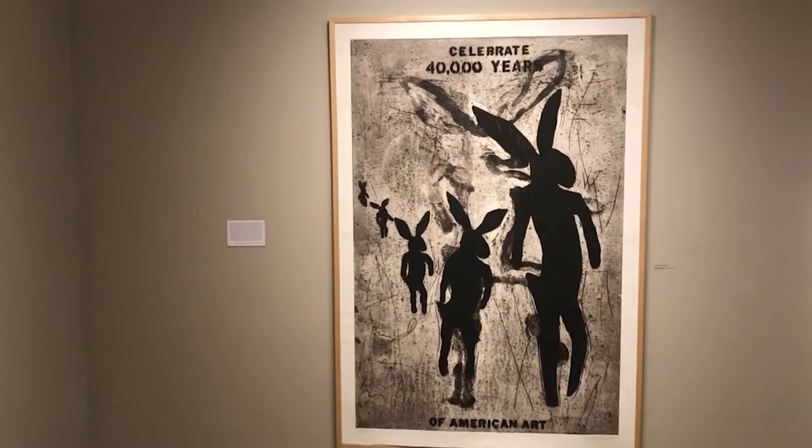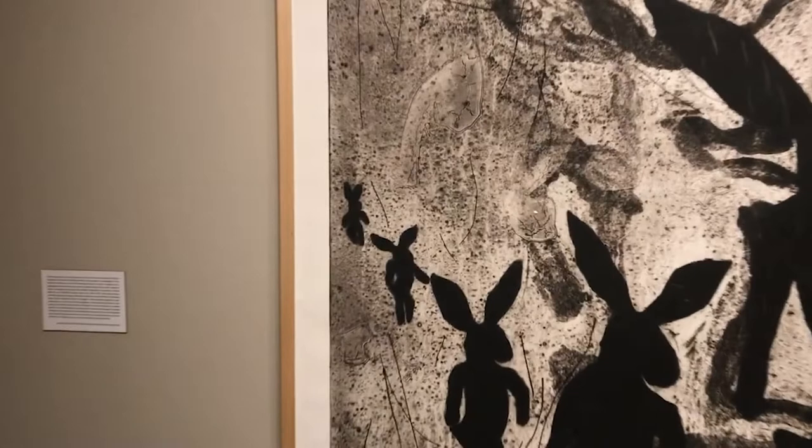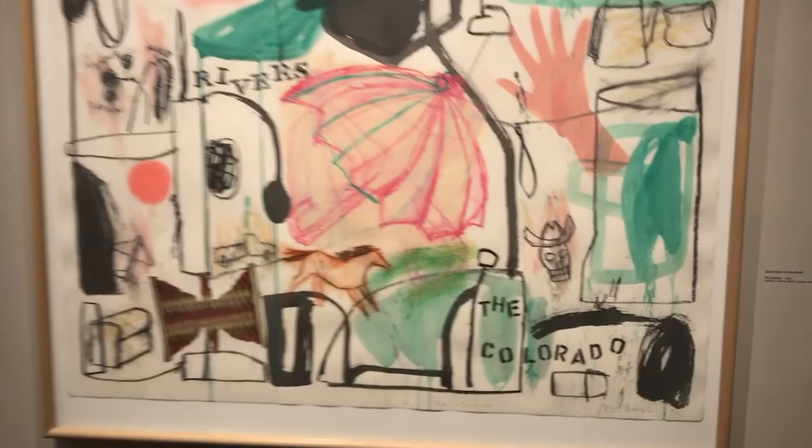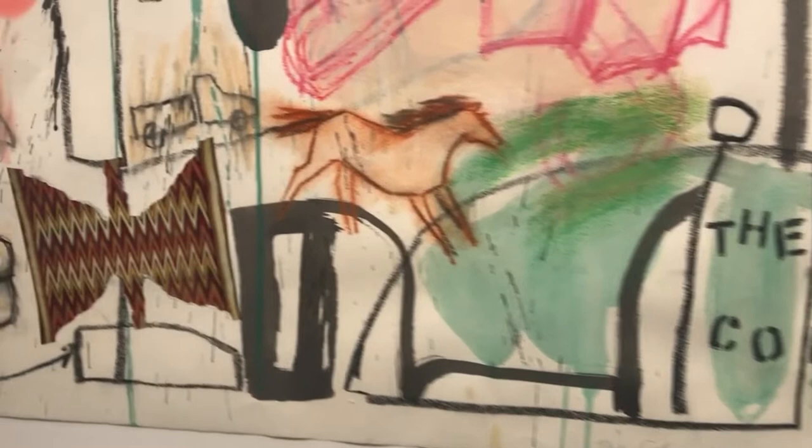Quick-to-See Smith often grounds her monumental compositions in some sort of larger icon or image like the horse, or in the case of this work, Celebrate 40,000 Years, the rabbit. Here, Quick-to-See Smith harnesses the universal image of the rabbit, one that has been seen in petroglyphs going back many thousands of years, to reconsider what we include or exclude when we use the term American. The work boldly states Celebrate 40,000 Years of American Art, which is really a challenge to the viewer — a directive to acknowledge the deeper truths that arts in the Americas have indeed been active for 40,000 years.